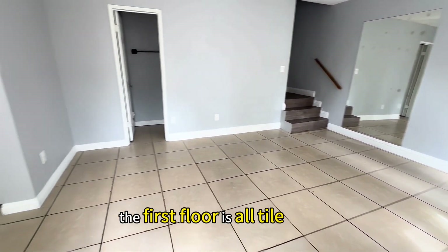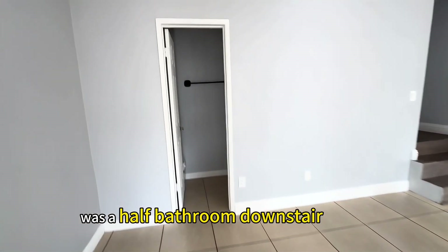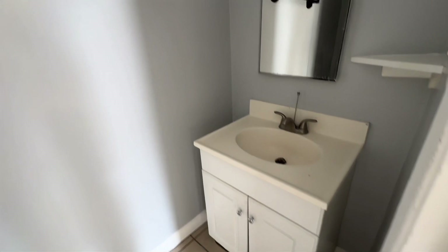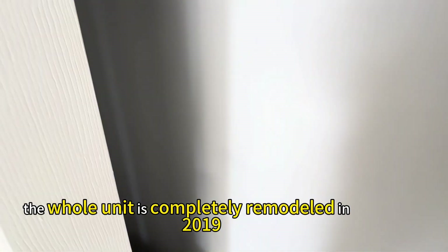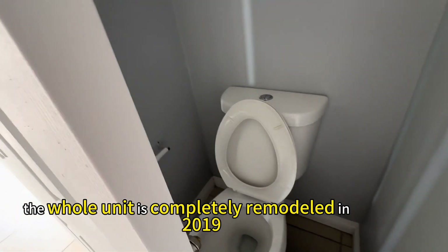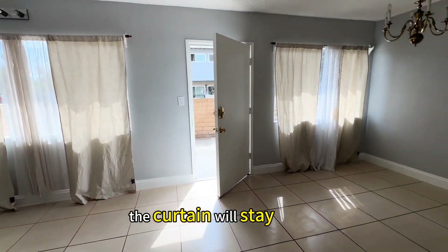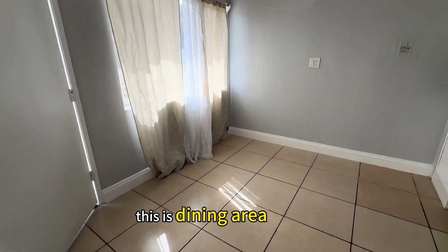The first floor is all tile, with a half bathroom downstairs. The whole unit is completely remodeled in 2019. The curtains will stay. This is the dining area.